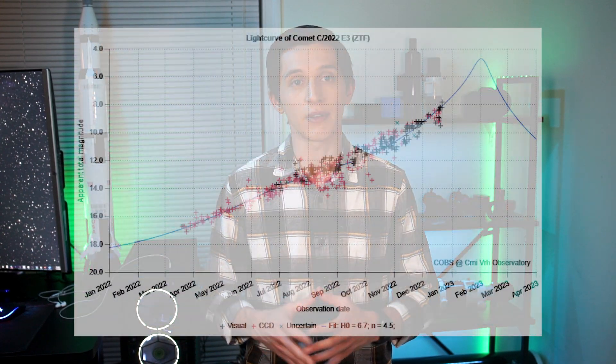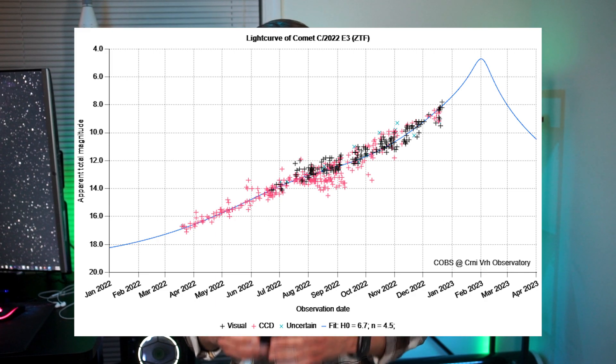Comets are really unpredictable objects and it's very hard to make a precise prediction about a comet's brightness. So far, the brightness of this comet is developing in accordance with calculations, which is a good sign because that means we have a higher chance to see it with the naked eye.